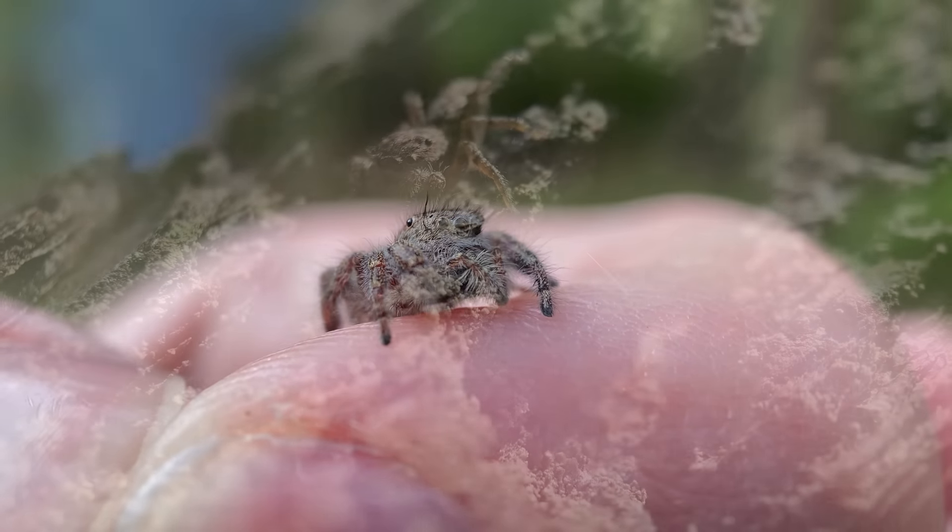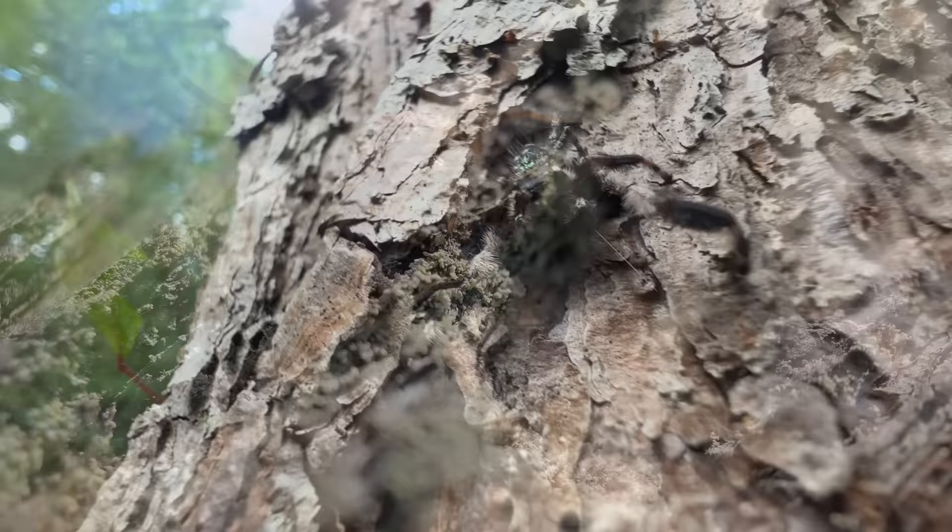The jumping spiders are the most intelligent and arguably the cutest spiders in the world. I'm Spencer Hoffman and while exploring Central Florida for red widows with my good friend and fellow wildlife educator Zachary Gray, we stumbled upon a giant among these amazing little invertebrates.